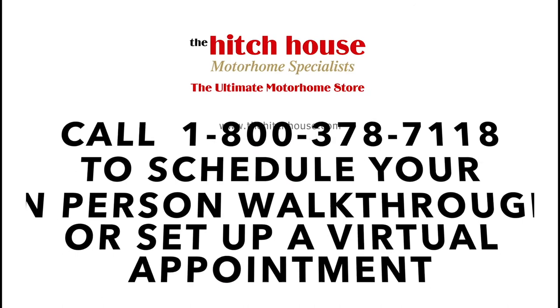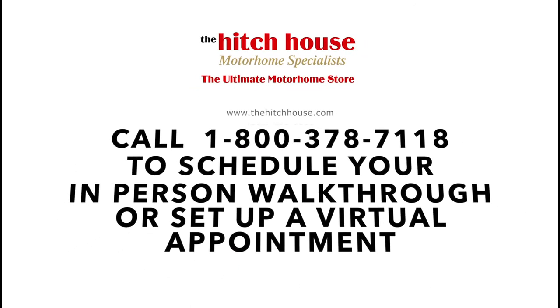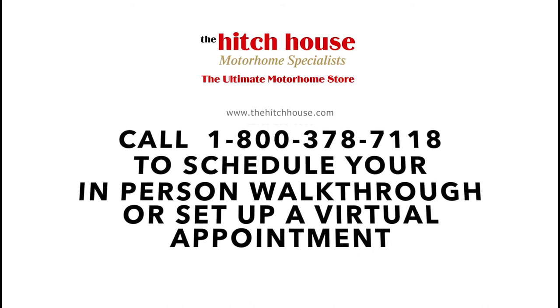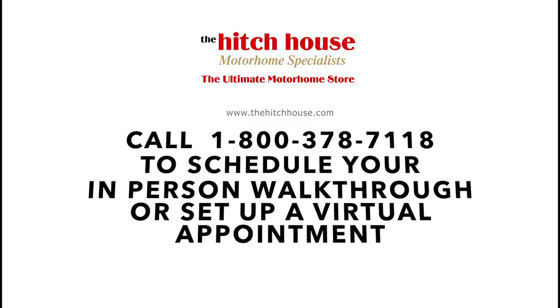This is the 2021 Magnitude from Thor Motor Coach. If you enjoyed this video and would like to learn more about the 2021 Thor Magnitude or any of our other models, give us a call at 1-800-378-7118 to schedule an in-person walkthrough or to set up a virtual appointment with one of our motorhome specialists. Stay safe out there, everyone — we look forward to seeing you soon.